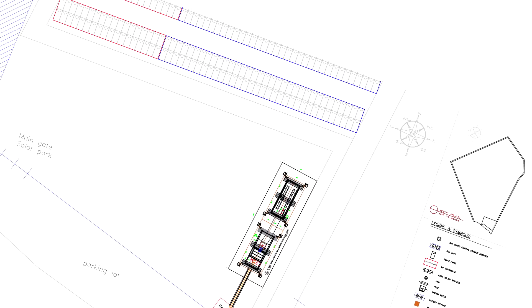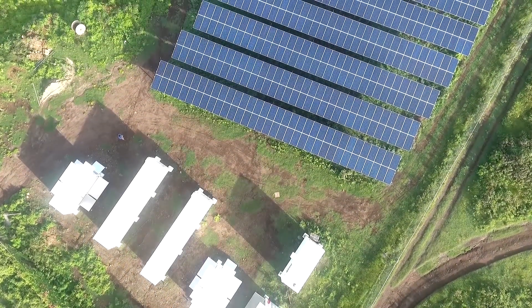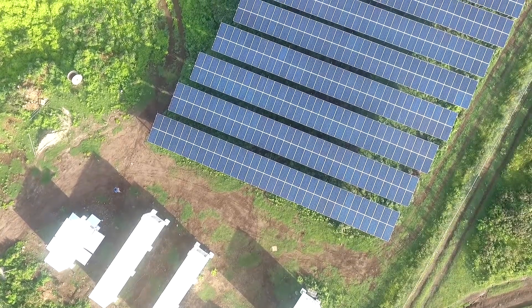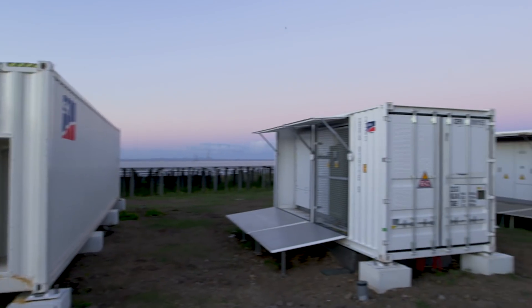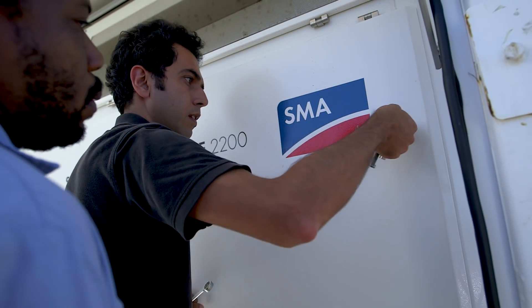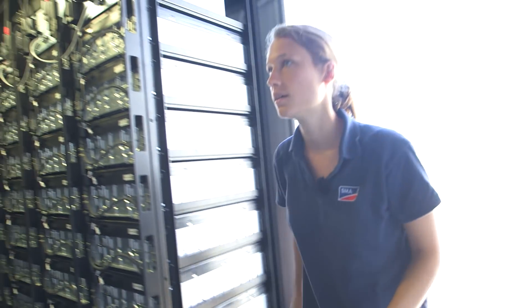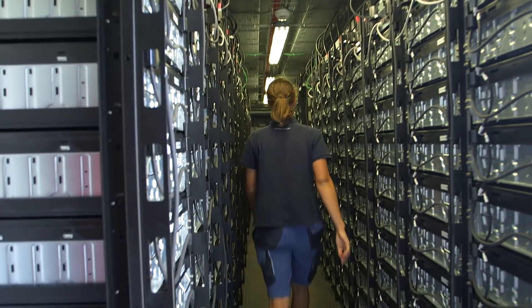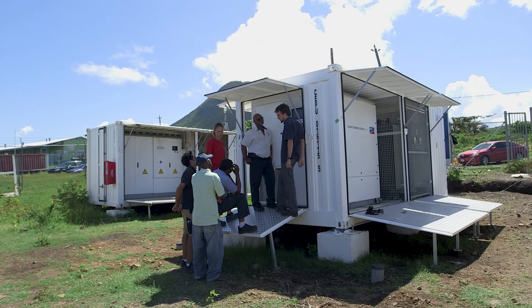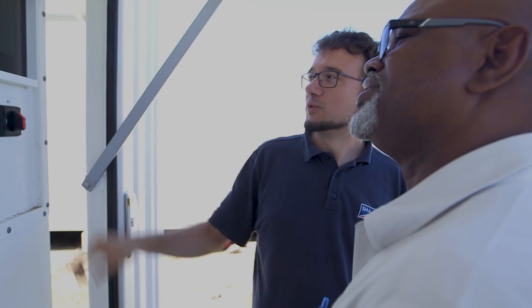Simulations delivered the optimal storage capacity of an additional 5.3 MWh for energy shifting from midday into the evening hours. SMA Sunbelt Energy, a specialist for off-grid solutions, was responsible for the overall system design, sizing and supply of lithium-ion cells and its customized container design — turnkey from the first single line diagram to the provision of fitting cable lugs.